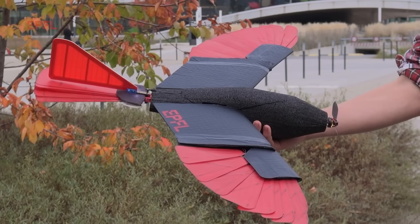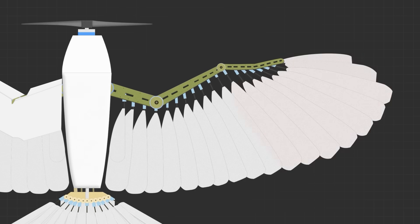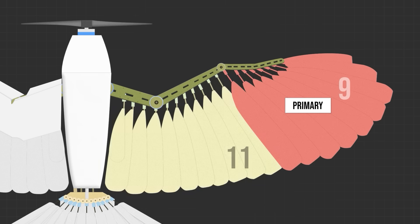I'm gonna say something pretty bold here. The drones in this video are some of the coolest I have ever seen, and today we'll be exploring the details of their morphing wings, as well as some of the unusual ways they are using them to gain some seriously impressive efficiency benefits.